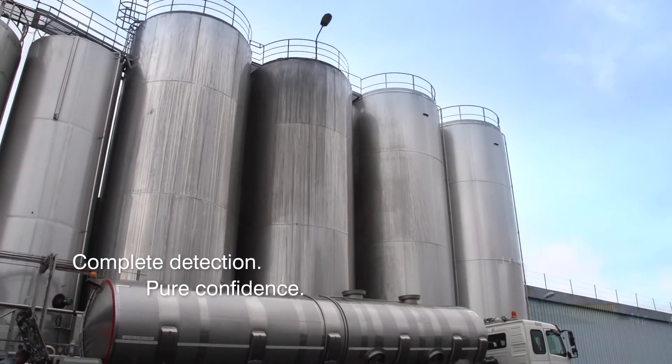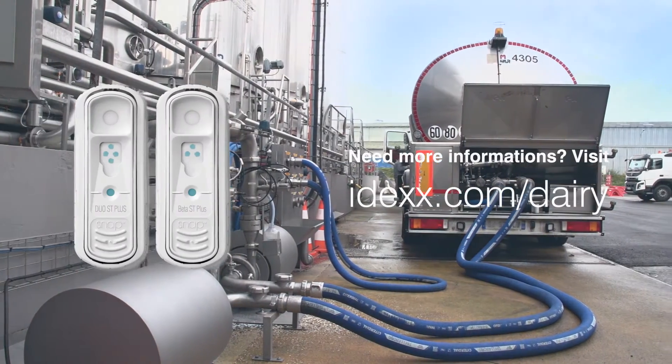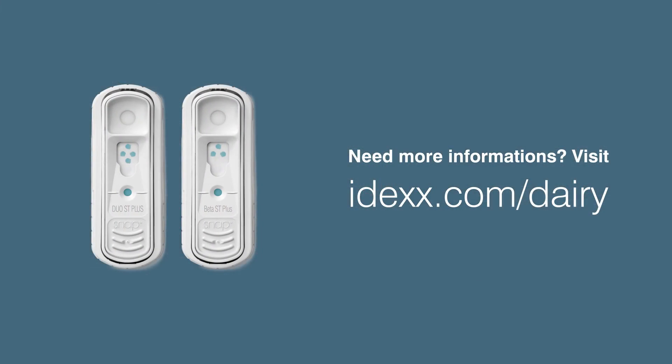Now a single SNAP ST Plus test provides complete beta-lactam detection. It's an easy way to assure consumers about the quality of your products.